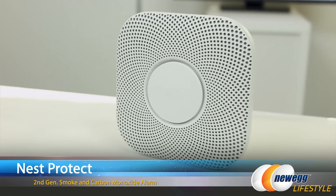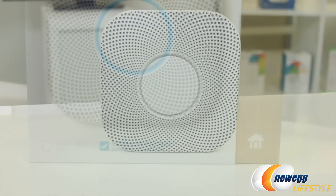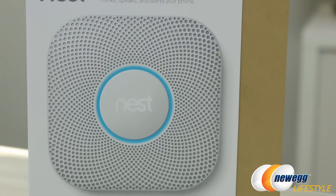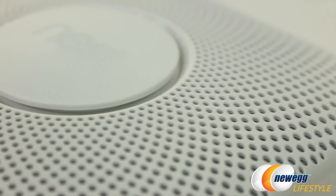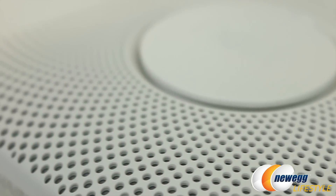Another part of the Nest family is the Protect second-gen smoke plus carbon monoxide alarm, available in wired and battery versions. The alarm comes equipped with smart smoke and carbon monoxide detection. It can actually test itself and alerts on your smart devices are available. Integrated pathlight illumination can be found in the middle ring, which helps you navigate through the night.